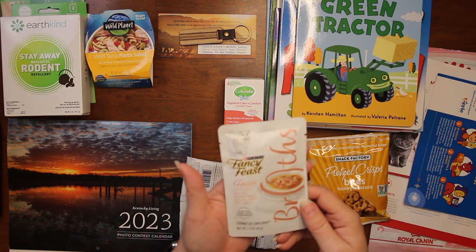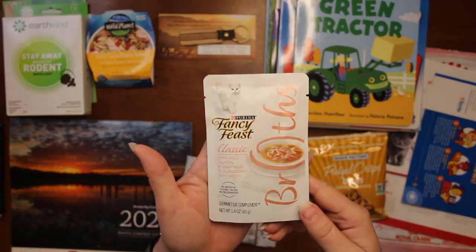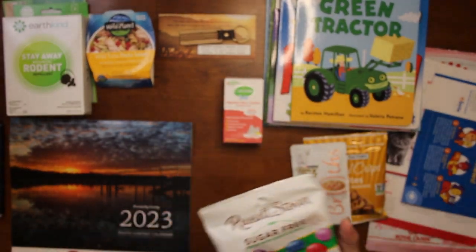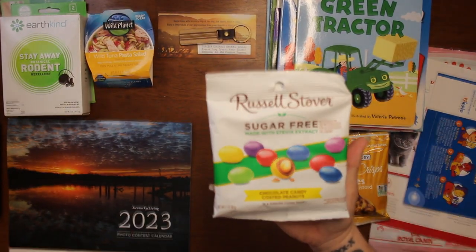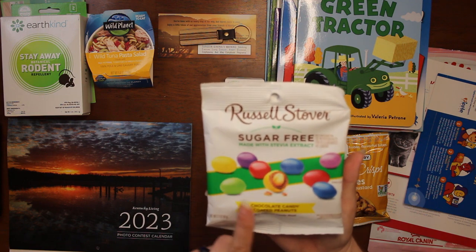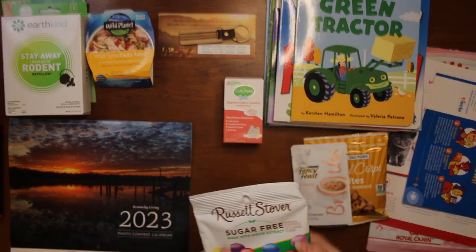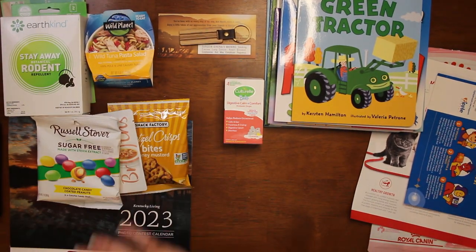Then we got for Miss Kitty: classic with wild salmon and vegetables — decadent silky broth Fancy Feast. Love those. And then we got sugar-free, made with stevia extract, chocolate candy-coated peanuts. I'm not going to open these because I give them to my mother-in-law since she has to eat sugar-free — these are for her.